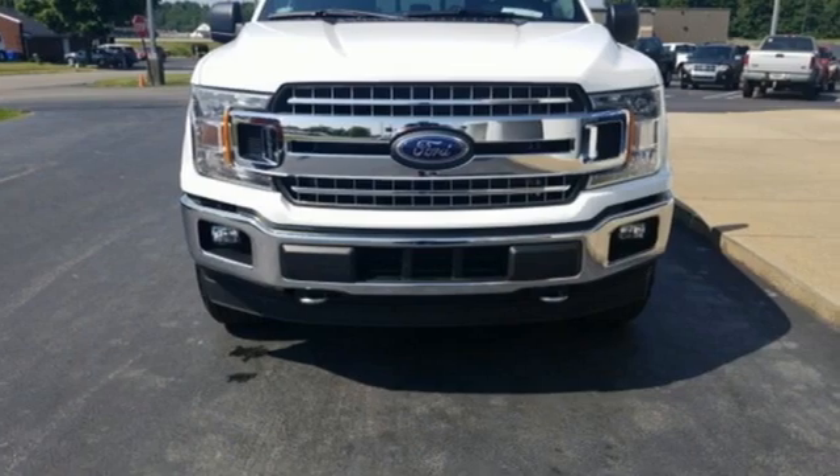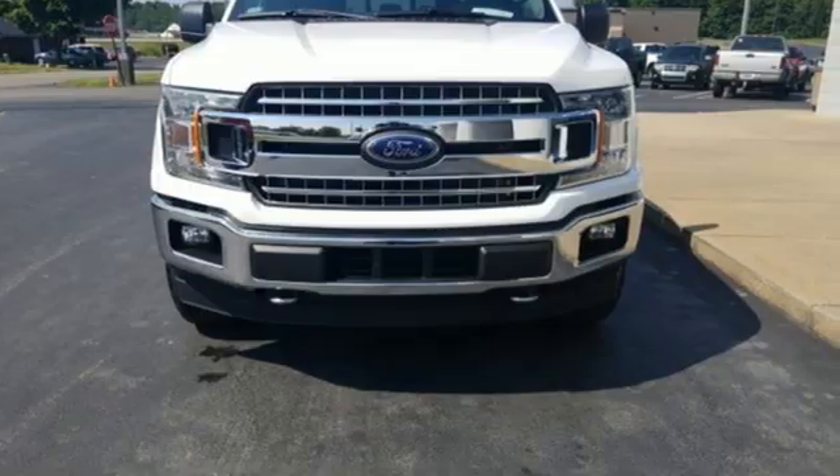Built on tradition, built to last, Ford. Stop in for a test drive and make it yours today.